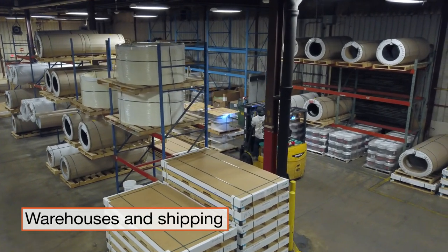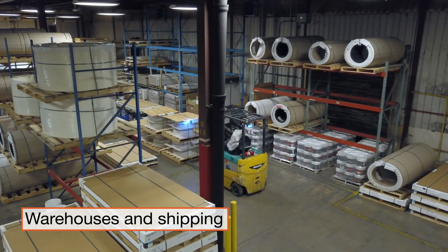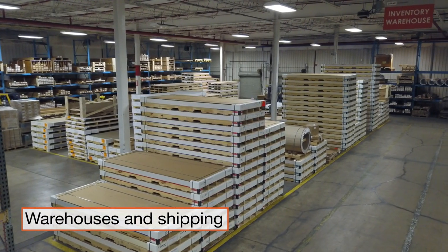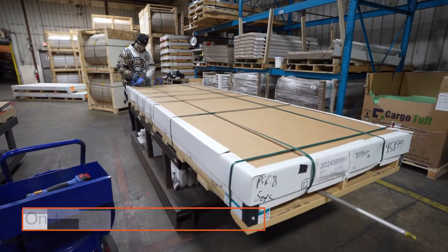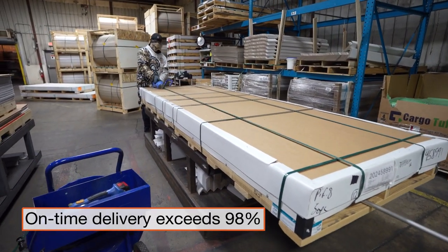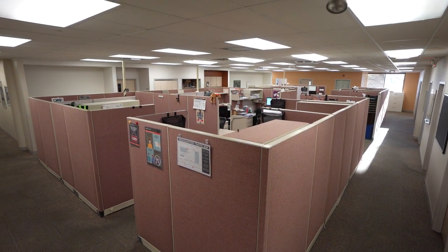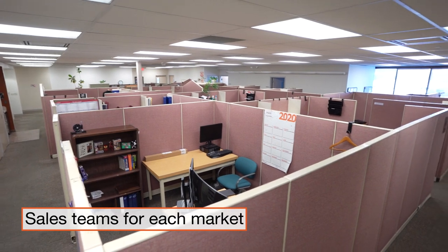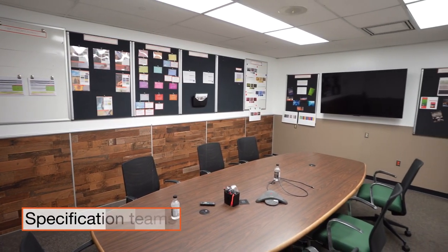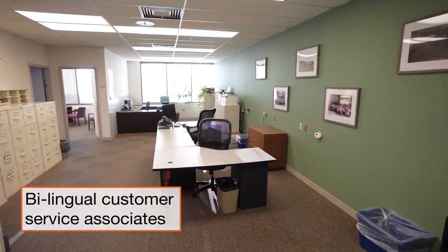Warehouses and shipping areas are sized to accommodate made-to-order production for the RV and transportation markets, while ensuring adequate in-stock levels for the short-lead-time building products market. Our on-time delivery exceeds 98%. Our best-in-class product is paired with industry-leading technical expertise and service, including dedicated sales teams for each market, specification teams to support our national chain accounts, and bilingual customer service associates.